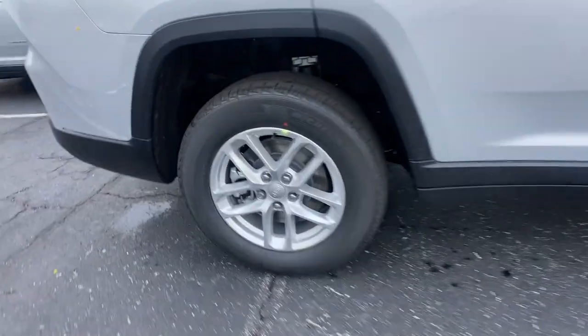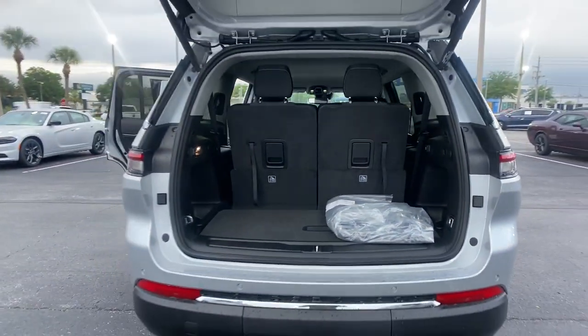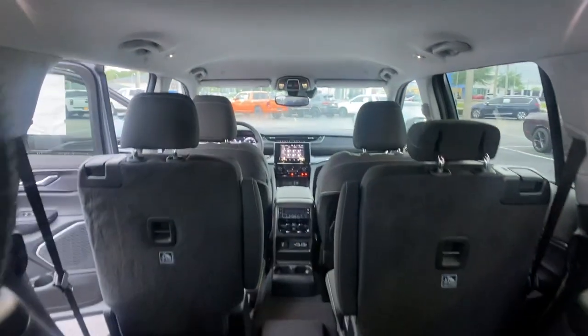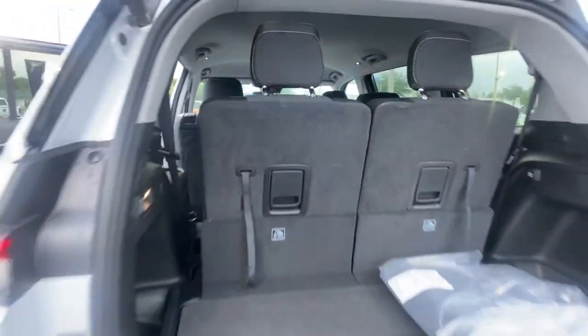The following are some of this vehicle's highlighted options: Keyless Entry, Lane Keeping Assist, Backup Camera, Keyless Start, Heated Mirrors, 4-Wheel Drive, V6 Cylinder Engine, Power Lift Gate, Remote Engine Start, Adaptive Cruise Control.